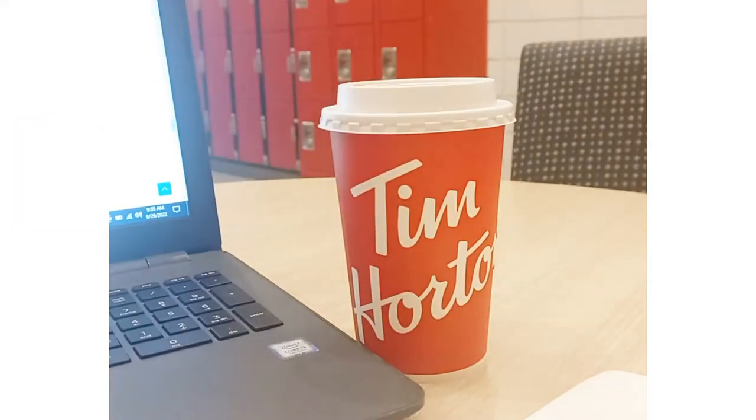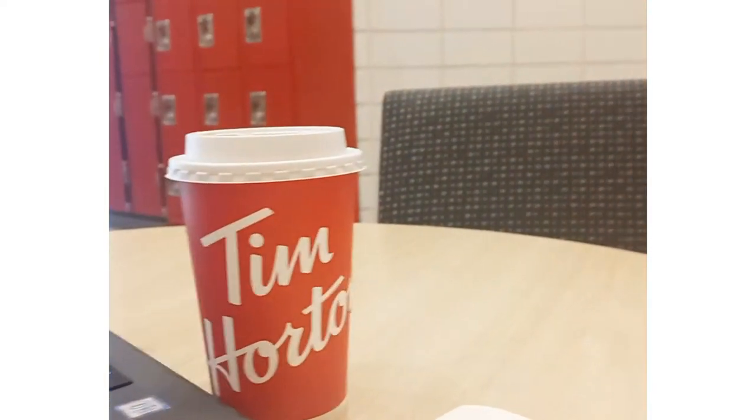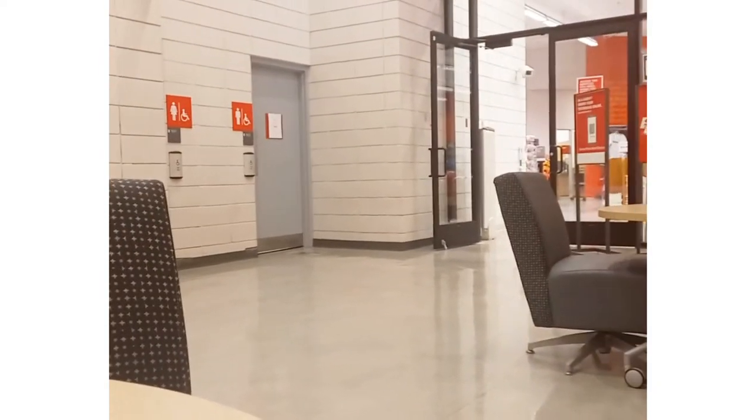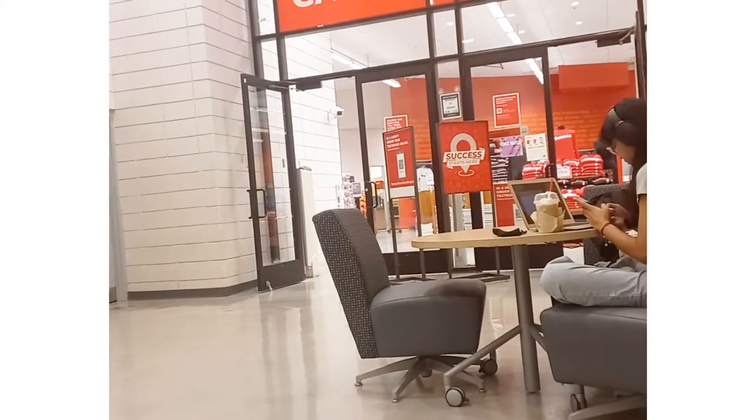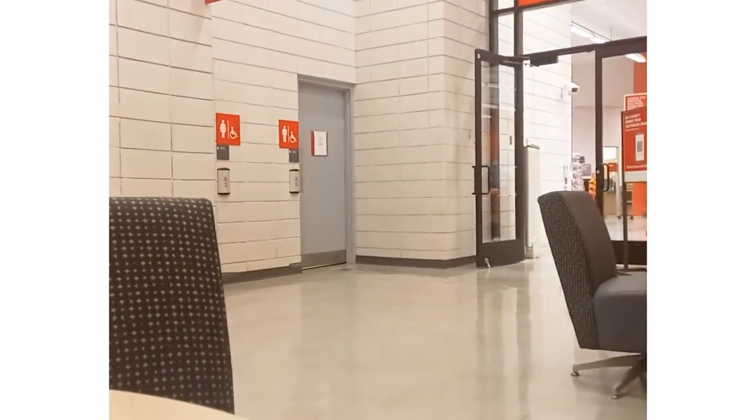I decided to take a little break from filming and work on an assignment that I had due the next day, so that's what I'm doing here. And there you can see the Seneca Campus Store — don't worry, I'll be going in soon to give you guys a tour of the inside.